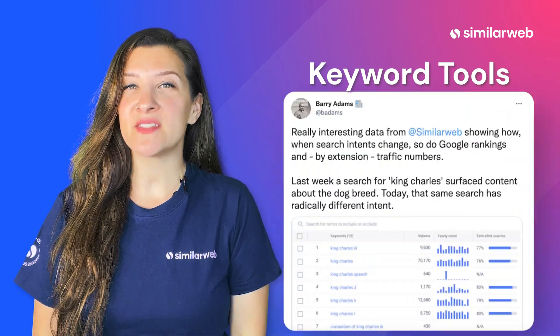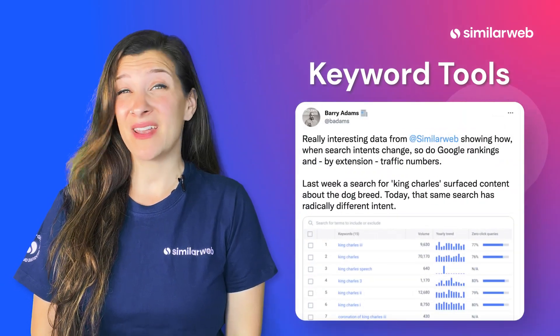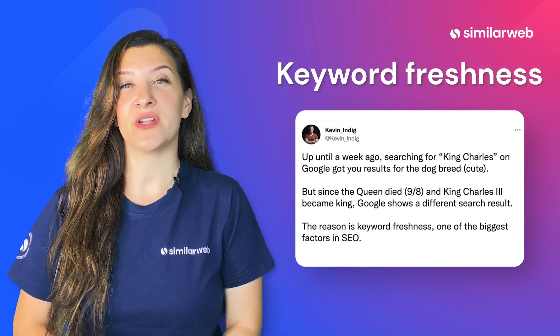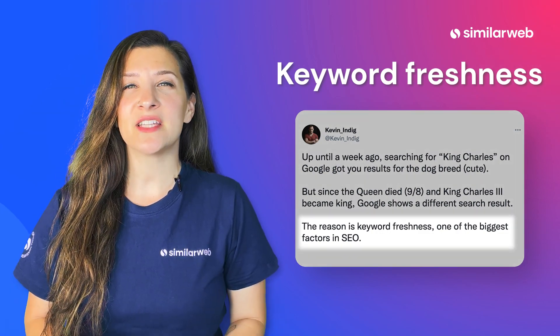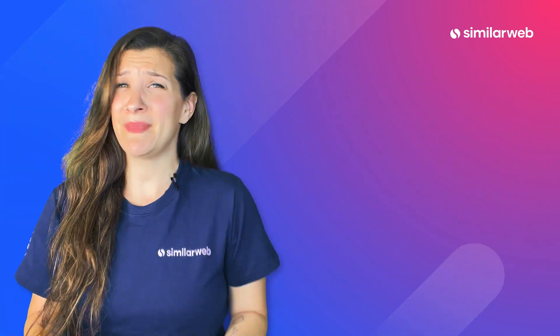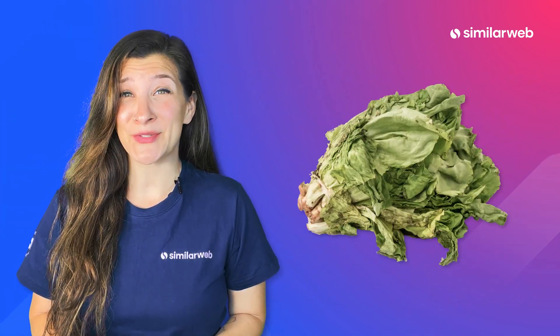Keyword tools are the best way to find what's trending online, but not all keyword tools are created equal. Keyword freshness is imperative to SEO success. You want to know what's impacting your industry right now, not two weeks ago. You wouldn't make a fresh salad with two-week-old lettuce, would you?